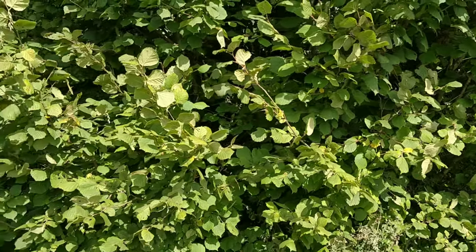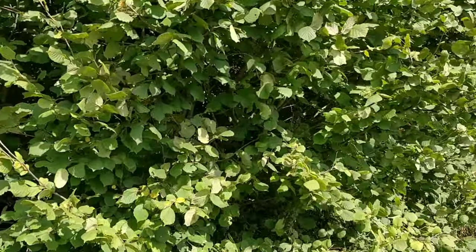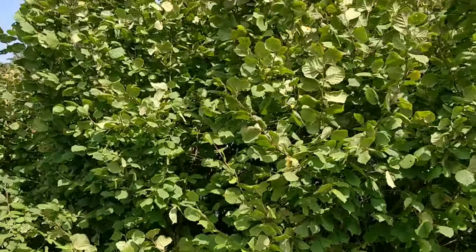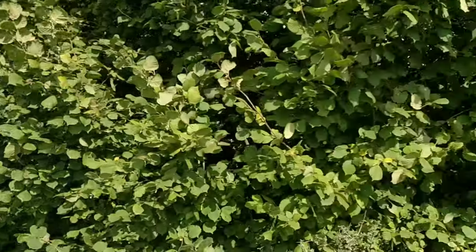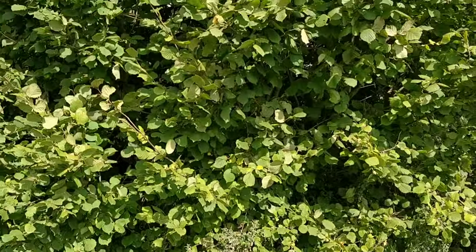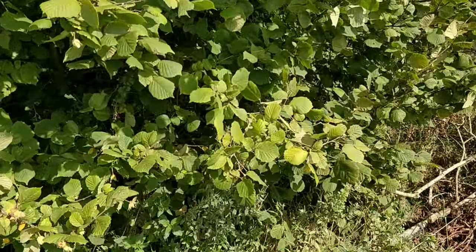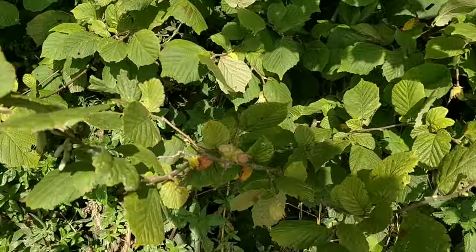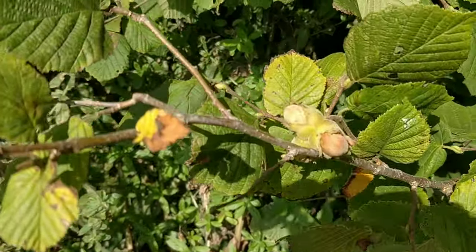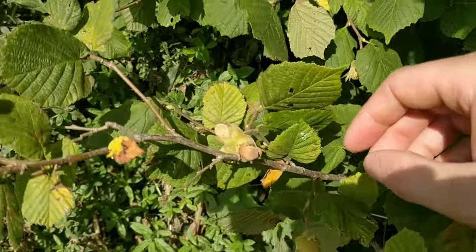I've got a bit of a trick to find them. If you're getting hazels on the edges of woods where there are loads of squirrels, you won't beat them — they'll eat the nuts while they're still green. But if you find a tree like this one, which is kind of on its own on the edge of a field with houses nearby, the squirrels are too scared to come and get the nuts. The nuts come in these little husks, and as long as they're nice and brown, they should be ripe.